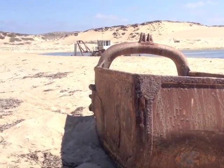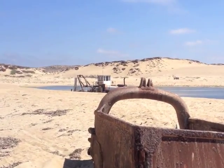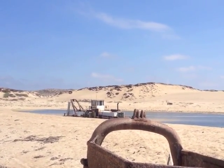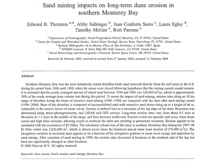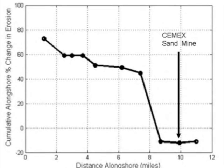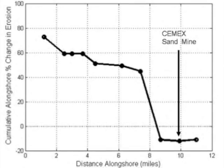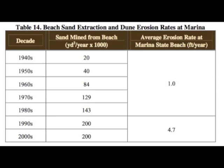After all competing sand mines were closed in 1988, the Lapis Mine increased its operations to match those of all others combined. A 2006 study by Professor Ed Thornton at the Naval Post Graduate School showed that while the closure of these other mines decreased erosion in some areas, the Marina State Beach, located near the Lapis Mine, increased erosion by 470% around 1990.